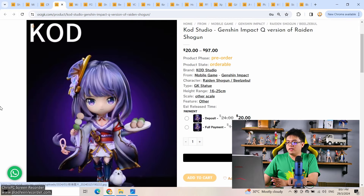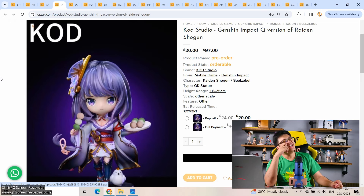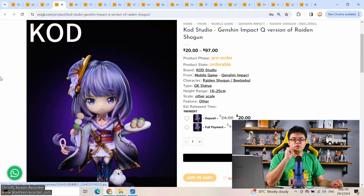Code Studio cute version Raiden Shogun — this one looks horrible. There are many ways to convert a normal anime character into a super deformed design, but this one doesn't look good at all. I don't like the face. $97 — no, I wouldn't pick this one up. I would wait for CR Studio to do their own version of Raiden Shogun.